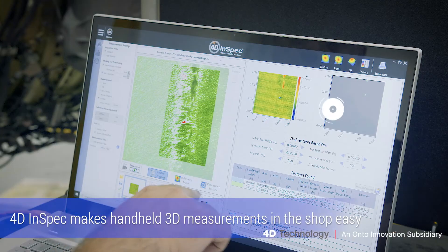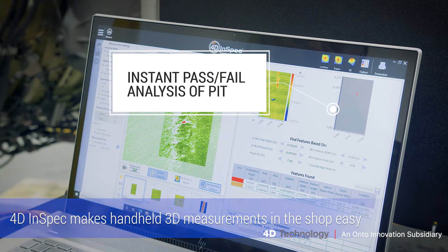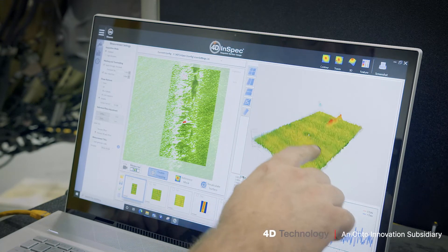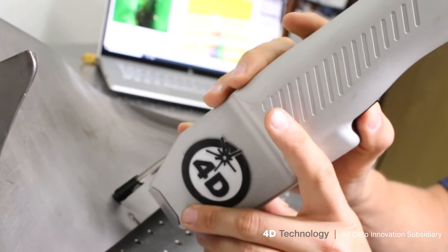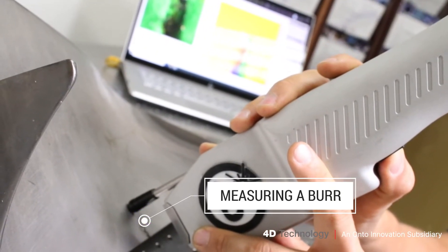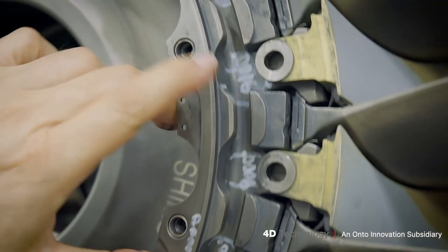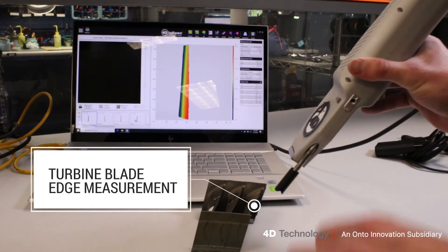The 4D has taken a lot of that responsibility and made it easy for them because it's so accurate, and they're able to measure things that they weren't able to measure before. They're able to measure on a curved surface, in a divot, and in many different areas of the engine that we were not able to measure accurately before. You just could not do it — there was nothing out there that could do it.